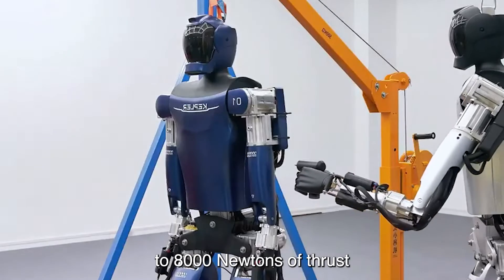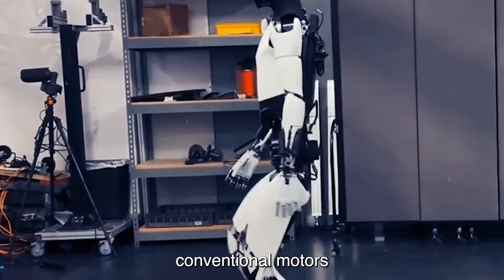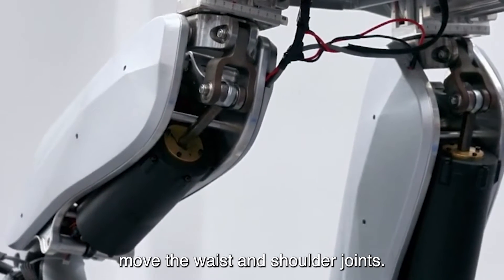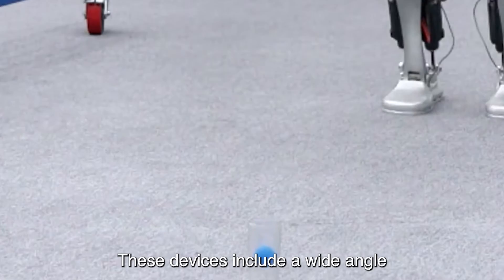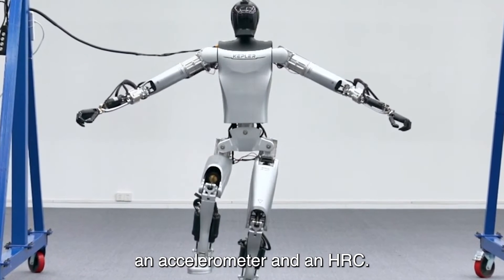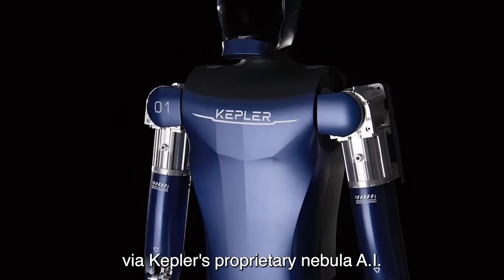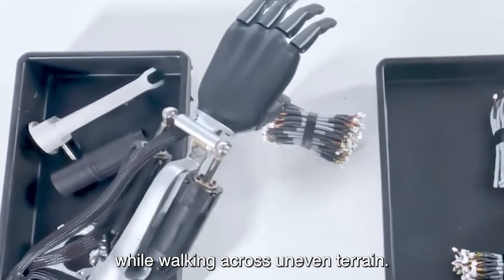These actuators deliver up to 8,000 Newtons of thrust to the elbow, knee, and ankle joints, surpassing conventional motors in precision control, enhanced power, and quick responsiveness. Custom rotary actuators move the waist and shoulder joints. The Forerunner perceives its surroundings via sensors in its head including a wide-angle binocular camera, a far-field array of four microphones, an accelerometer, and an AHRS. It can speak via a synthetic voice module and stereophonic speakers, and all sensory data is processed by Kepler's proprietary Nebula AI system, allowing the robot to navigate complex environments and avoid obstacles on uneven terrain.